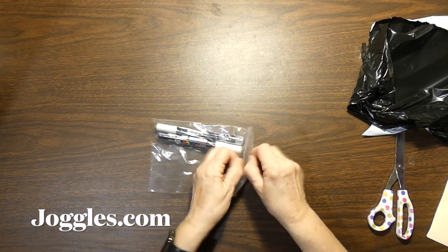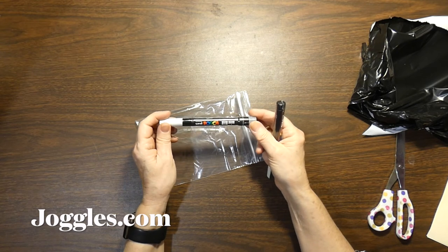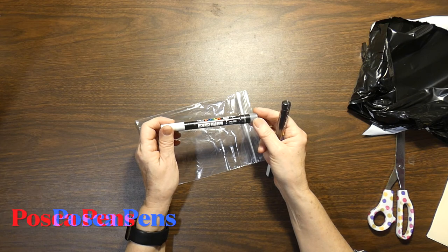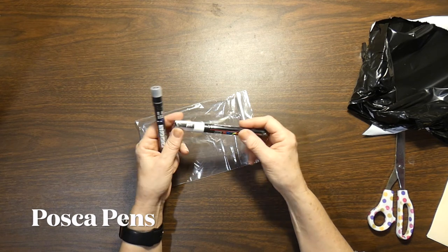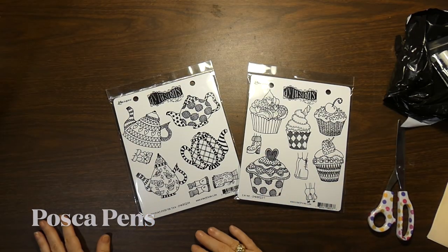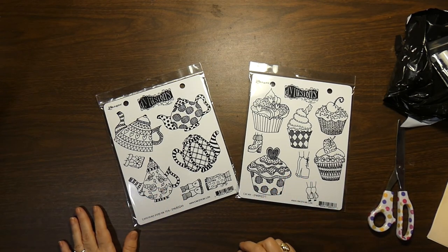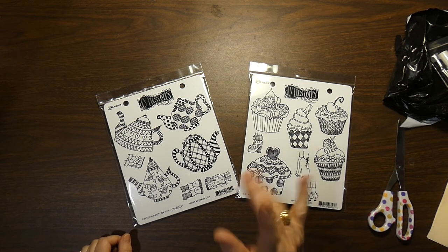The other thing I got from Joggles — I'll put their link below — are Posca pens. It's hard to find a white pen that is solid white that you can use when highlighting your projects. Posca never disappoints, so I got them in two different sizes. Thank you for joining me — I opened up everything that was sitting on my dining room table waiting for me. Take care, thank you for stopping by, and I'll be doing something with these soon. Bye!